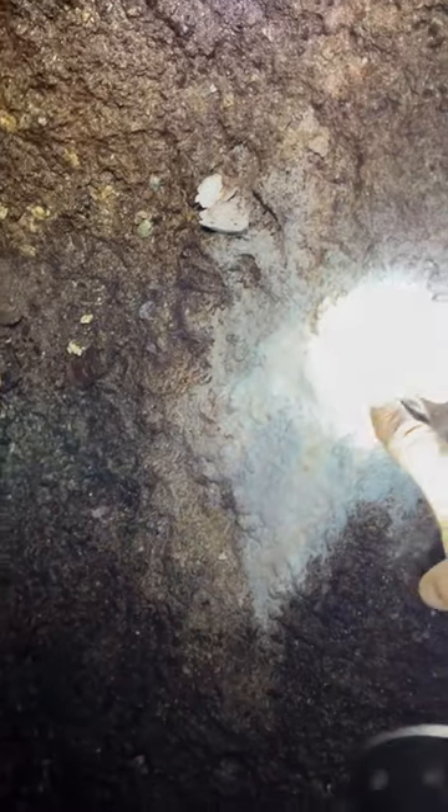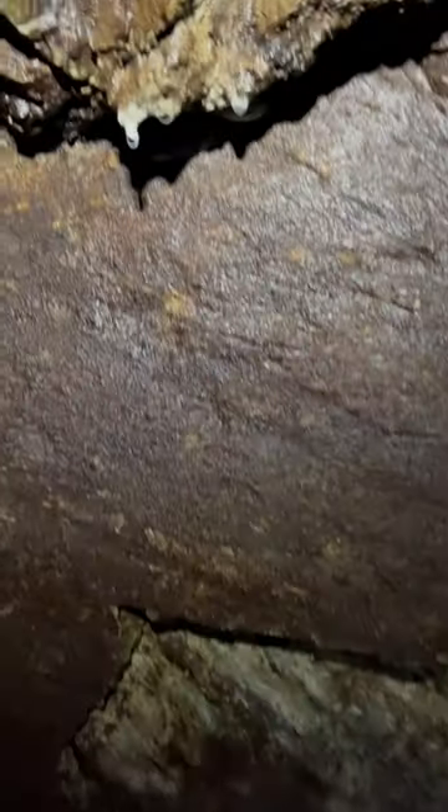Oh, that looks like it faces out right there, look at that, that is super cool. You can tell the water has dripped down from there. And it does face out.